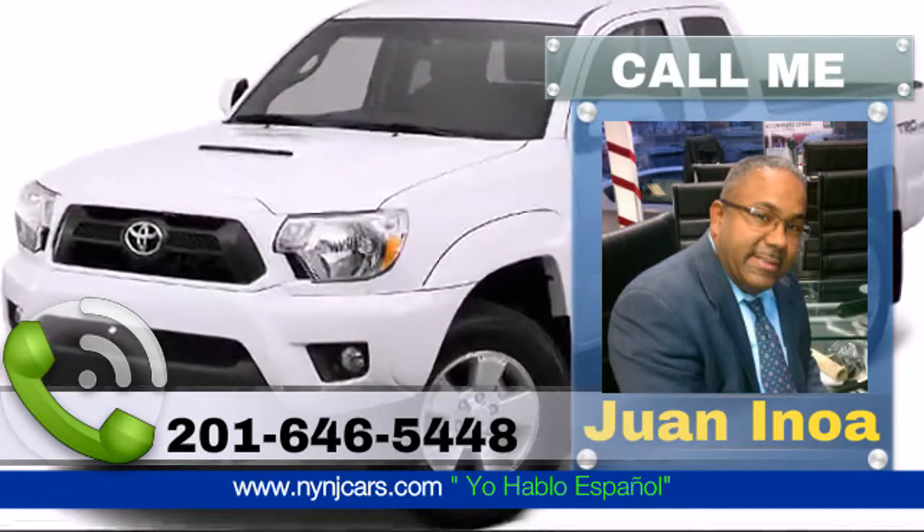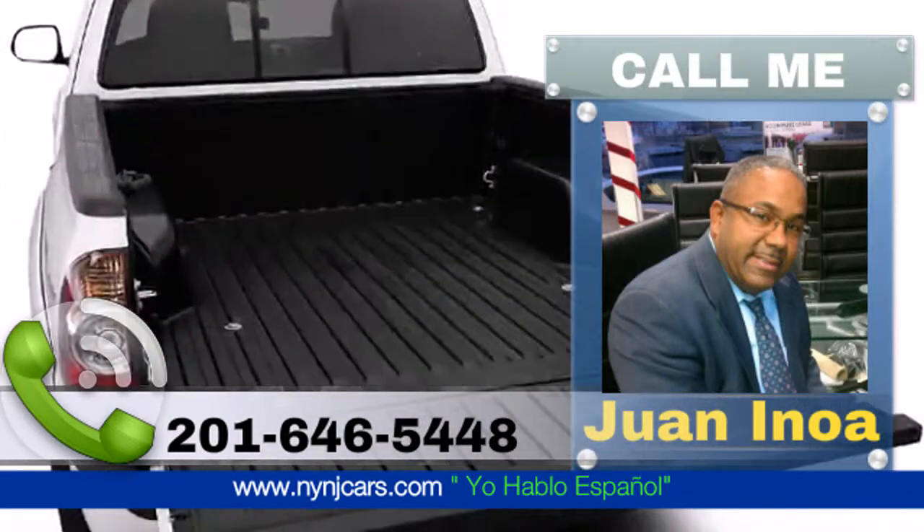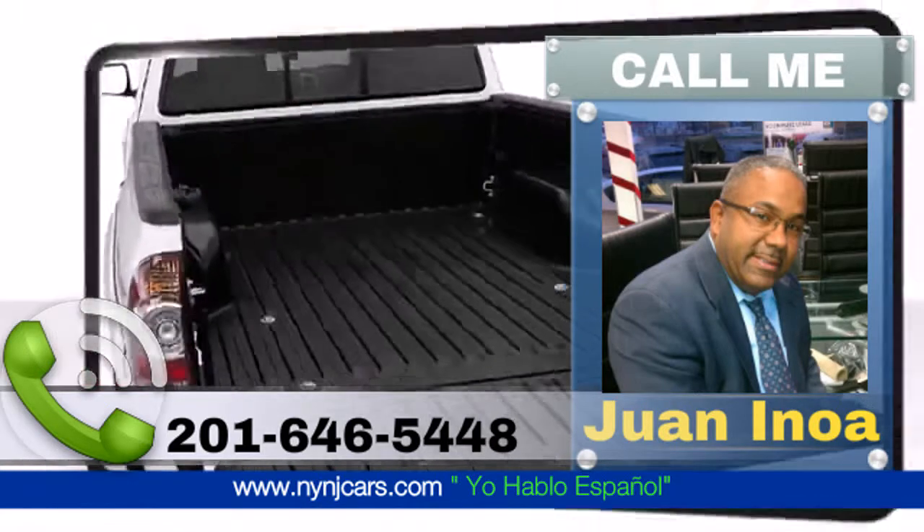The available front and rear mudguards and color-keyed hood scoop contribute to the sporty and cool look of the 2015 Toyota Tacoma.